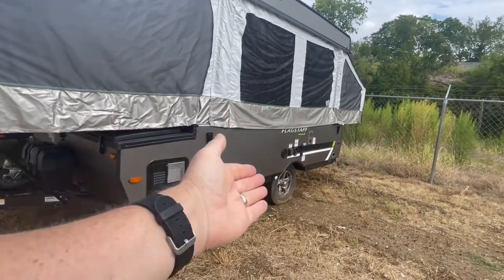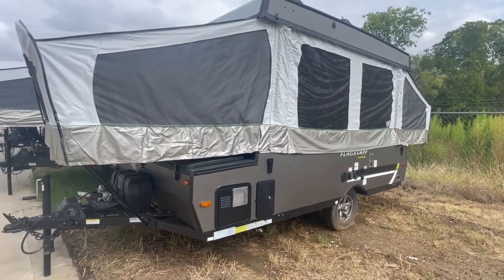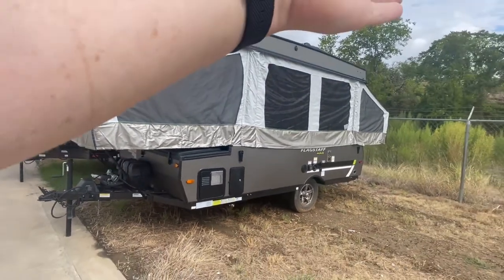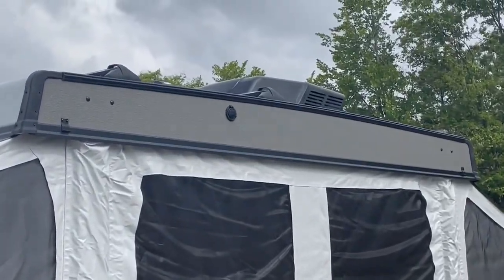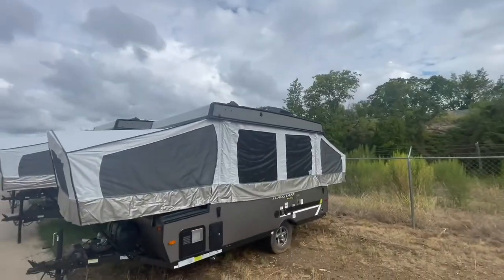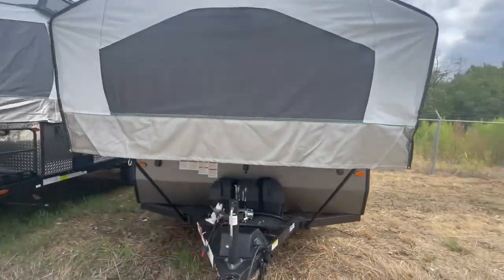It comes with alloy wheels that look great and an exterior finish that is really rugged looking. There are two extendable awnings, and you can barely see it up there, but that is an air conditioning unit — we'll look at that when we go on the inside.